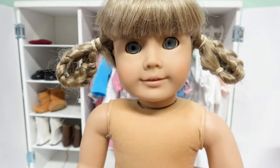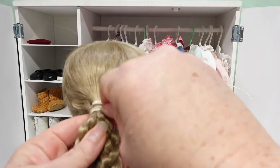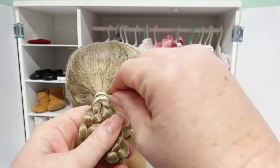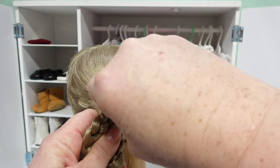It looks like what they did is they had double ring braids — it's actually really cute like that, they're not so bulky. I kind of like that option, but let's go ahead and take these rubber bands out.